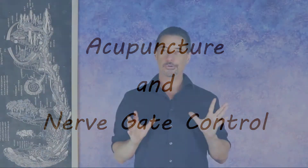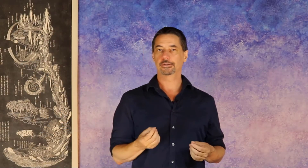For those of you who really like to get into the deep dives around acupuncture, there's another aspect of how acupuncture works that has to do with what is called gate control or gate theory. I'm going to try to make that as clear as I can, but it's a bit complicated.